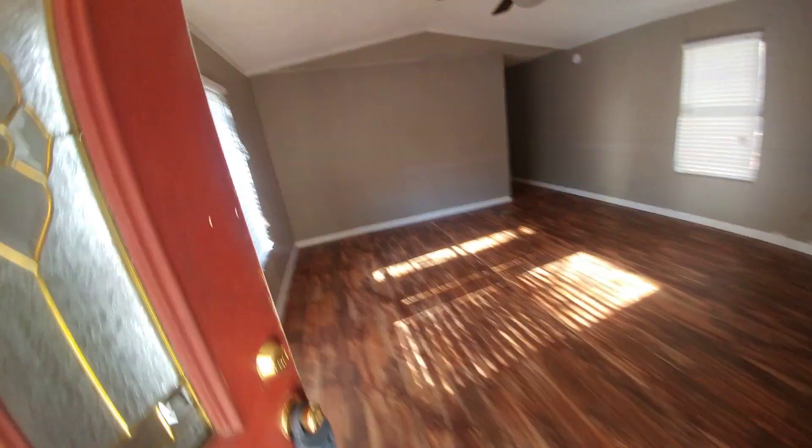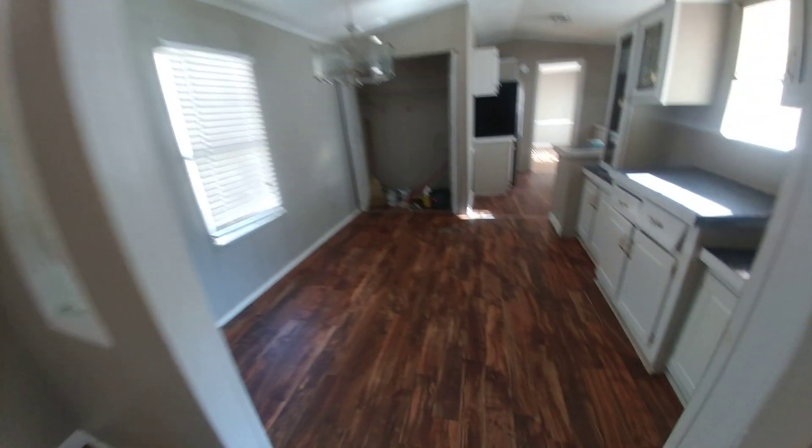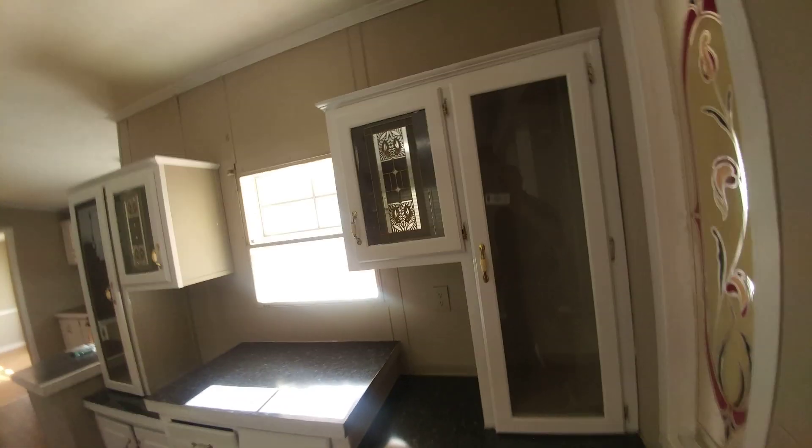I'm stepping inside so you can see what it looks like on the inside. The power's on, but the light may be out here. Here's the kitchen area.